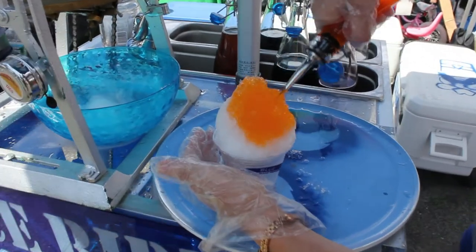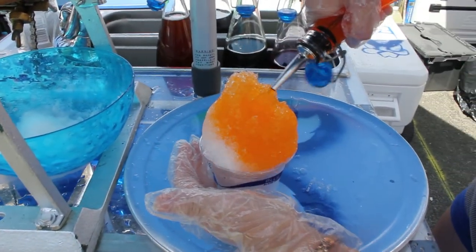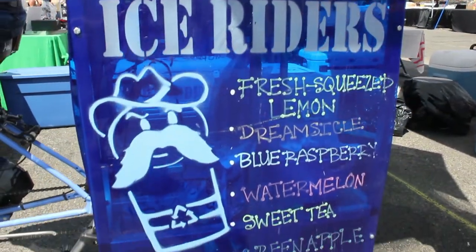They pour flavored syrups over them. All of their products are 100% compostable, so it's a very eco-friendly business — no electricity needed.